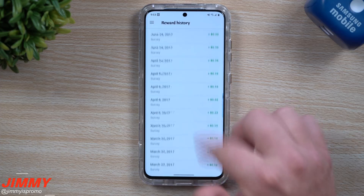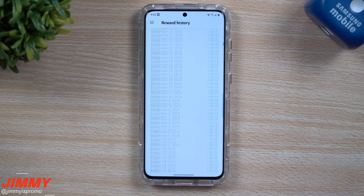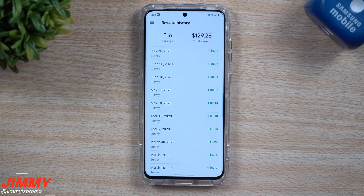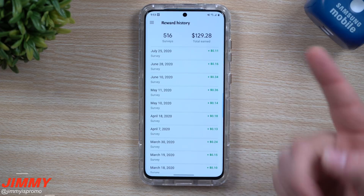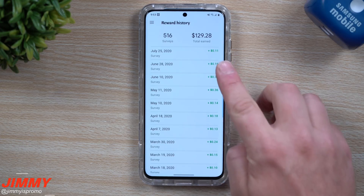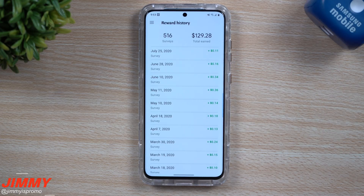This is one of those applications I've been using for quite some time, doesn't give any issues. It's verified on Google Play — you just answer a couple quick questions, usually just one question, it takes two seconds. I've already earned over $129.